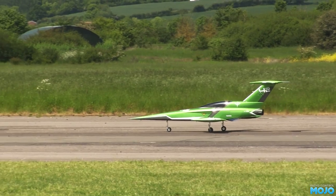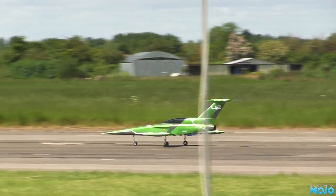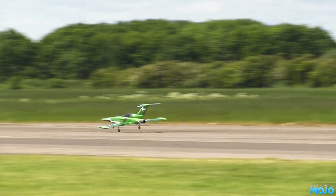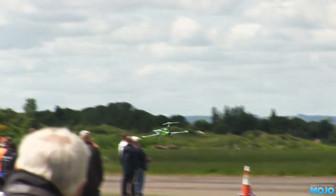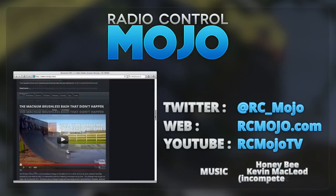Last clip will be this thing that looks like it should be on the PS1 at the starting grid of Wipeout. Crazy looking. Anyway, thanks for watching. As always, a like is greatly appreciated and of course, if you're not already, why not subscribe? It's free after all. Bye guys!